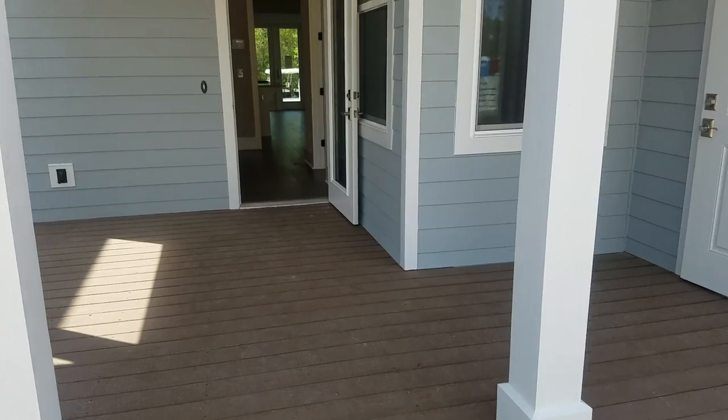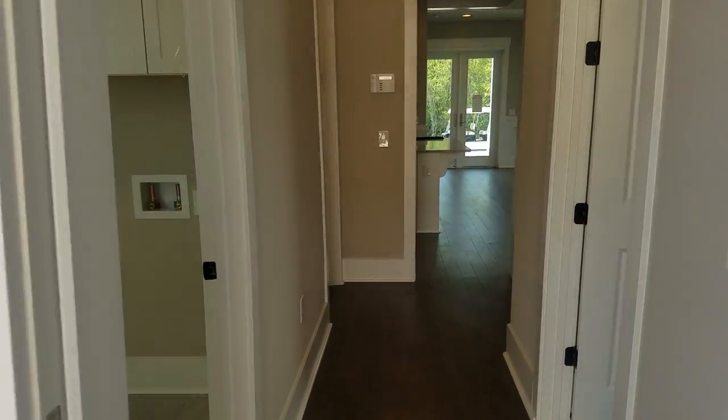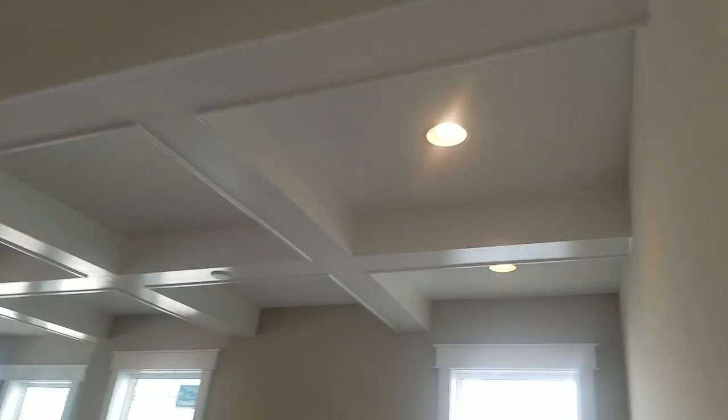So that's the floor plan down here, and now I'm going to take you upstairs to let you see what that looks like. 10-foot ceilings — I don't know if I showed you that already.